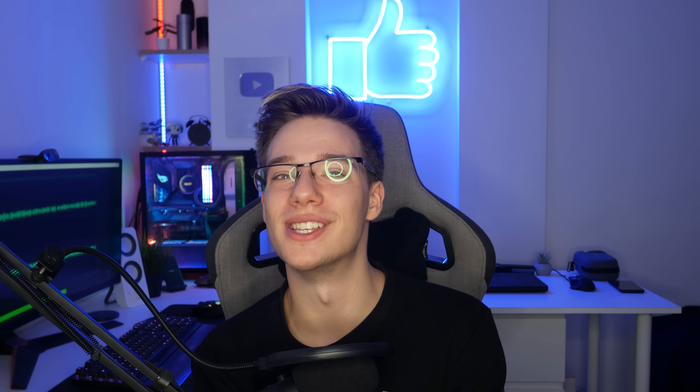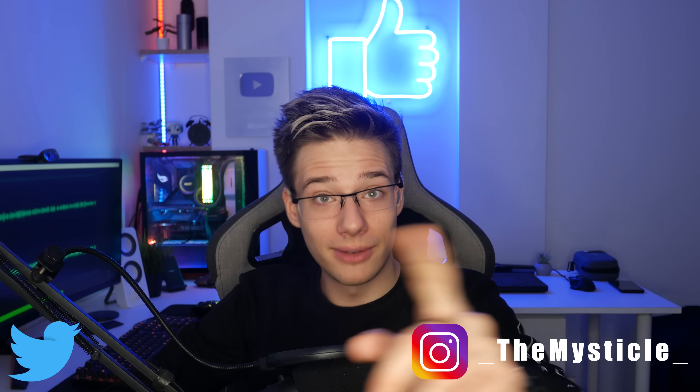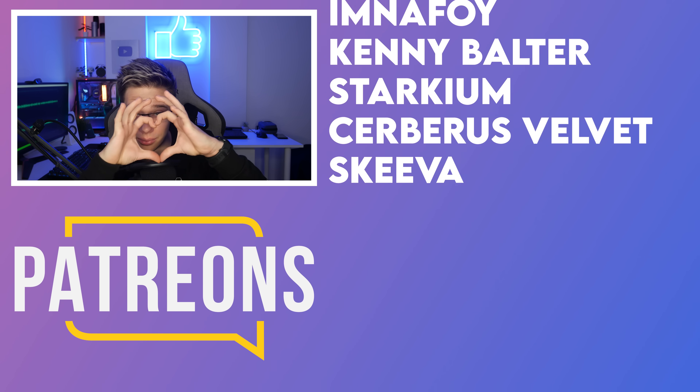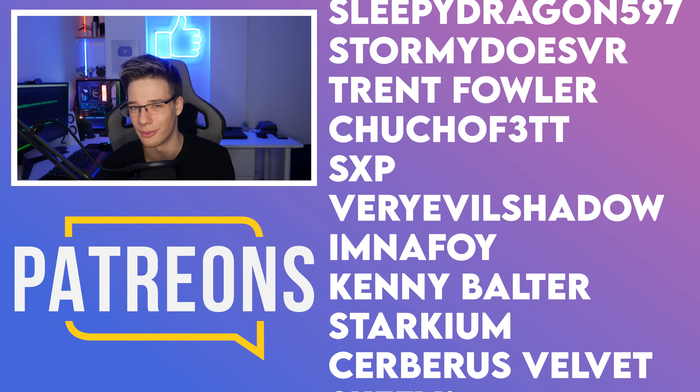That's going to be it for today's video — we packed a ton into this one. I hope you guys have a fantastic rest of your day or night, wherever you are in the world. Thank you so much for joining me today. Much love and thank you so much to all the Patreons supporting this channel — you guys are absolutely incredible.